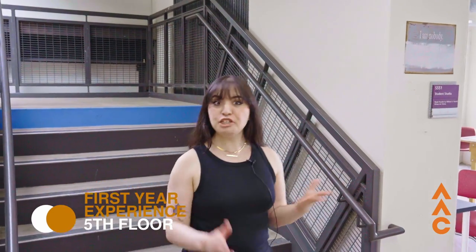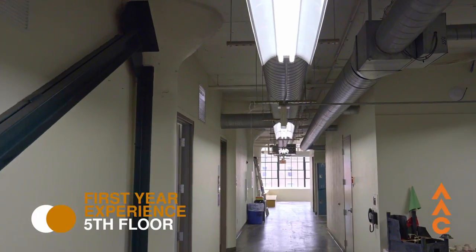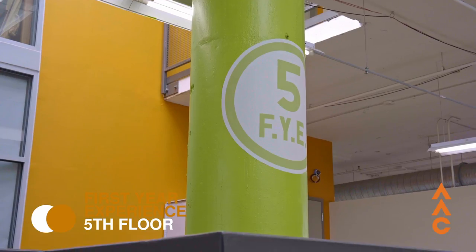As we head down to the fifth floor, we're going to be focusing on freshmen. The fifth floor is thought of as the freshman wing or our first year experience wing. And with that, you'll be focusing on the four C's: communication, collaboration, critical thinking, and creativity.